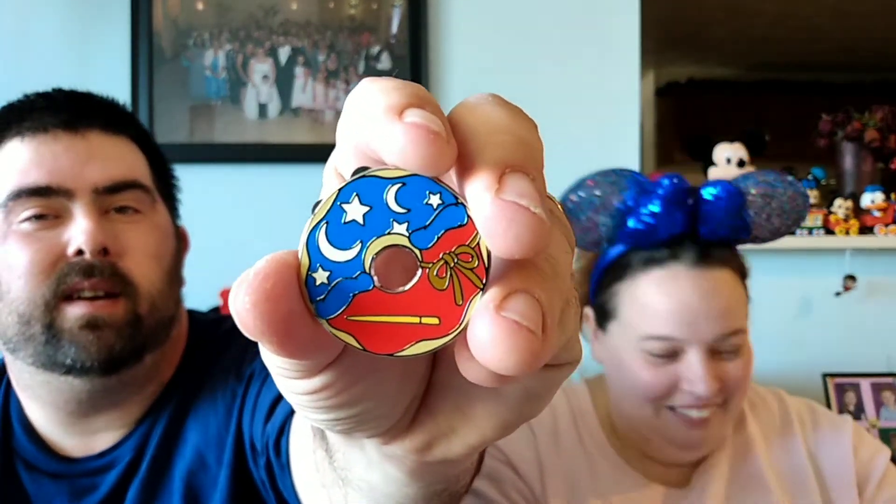You know what would be cool is if they actually did donuts like these in the parks. Wouldn't that be awesome? Amorette's does not donuts but they do like little cakes of the characters. Do you think it is Pluto or Goofy? I'm hoping it's Goofy but either one I'll be fine. I hope we get Stitch for you. It won't be Stitch. Oh! Is this one? Yeah. That's the one I wanted — Sorcerer Mickey donut! Cool! I like that one.